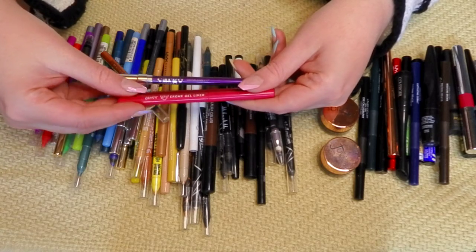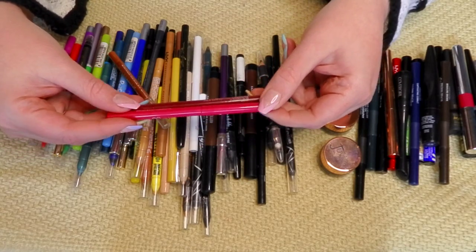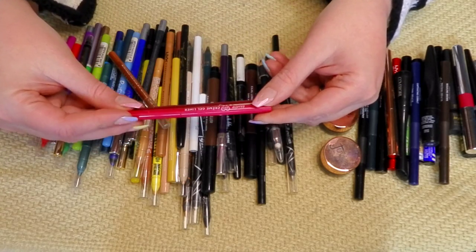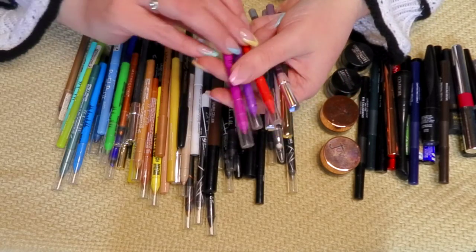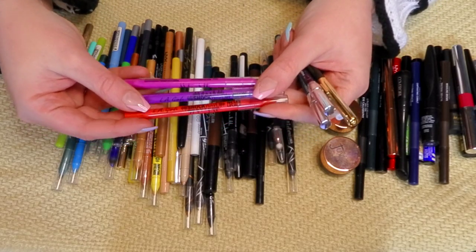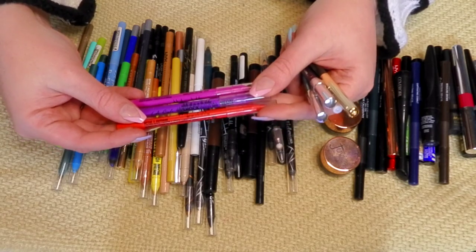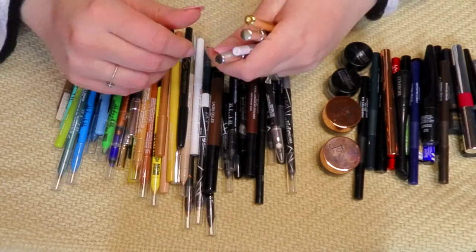I have a couple from ColourPop — very good as well until they dry out, and these two are still good. I just had them out recently, so keeping both of those. Pulling out the LA Girl Shockwave eyeliners — again, keeping all of these. You can get these on their site, at Ulta, or you used to be able to at CVS, for about five bucks. Excellent deal if you're looking for a good eyeliner.